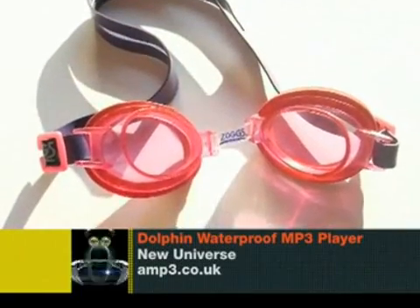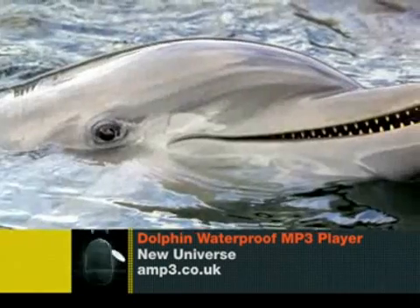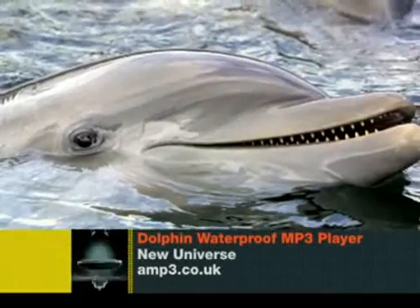It works off a rechargeable battery with up to 2 gig in memory and a massive 8 hours playing time. And if you can swim more than that, you might not belong to the Homo sapiens category. The sets cost from £69.99 and are available from amp3.co.uk.